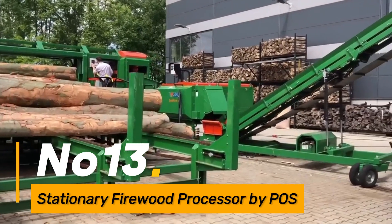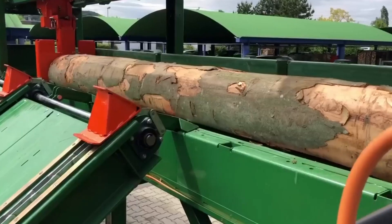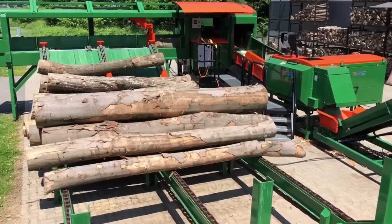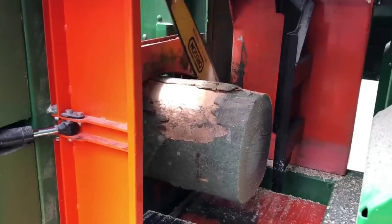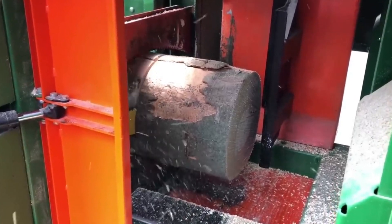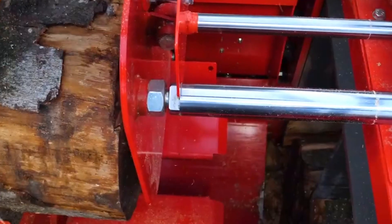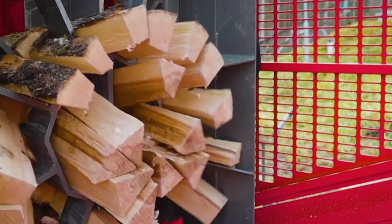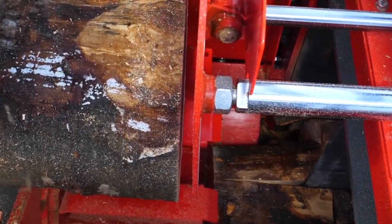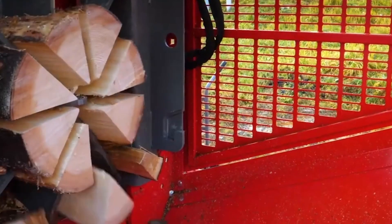Number thirteen, the Stationary Firewood Processor by POS is a highly efficient machine designed for processing firewood with precision. Its advanced cutting and splitting mechanisms enable rapid and consistent firewood production. The machine's stationary design enhances safety and stability during operation, while its user-friendly controls contribute to overall efficiency. With the ability to process logs into uniform firewood lengths, the POS Stationary Firewood Processor is a valuable tool for businesses and individuals involved in firewood production, meeting the demands of the heating and energy market.